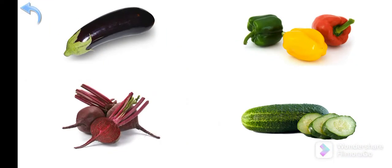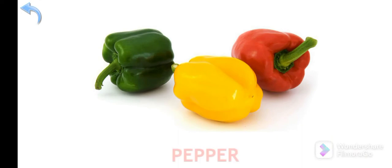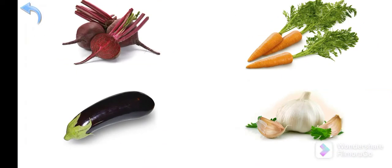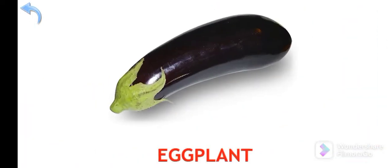Where is the pepper? Pepper — very good! Where is the eggplant? Keep it up — Eggplant!